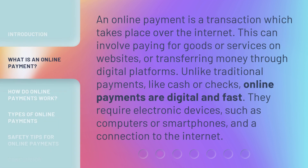An online payment is a transaction which takes place over the internet. This can involve paying for goods or services on websites, or transferring money through digital platforms. Unlike traditional payments, like cash or checks, online payments are digital and fast. They require electronic devices, such as computers or smartphones, and a connection to the internet.